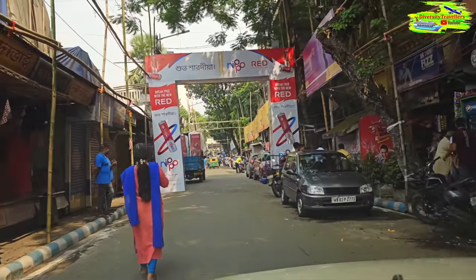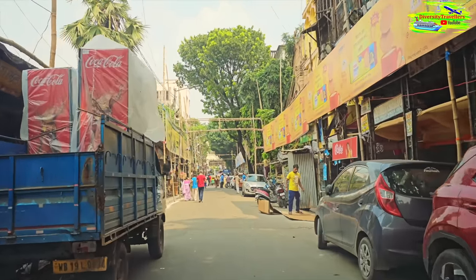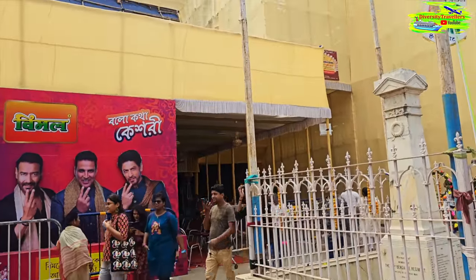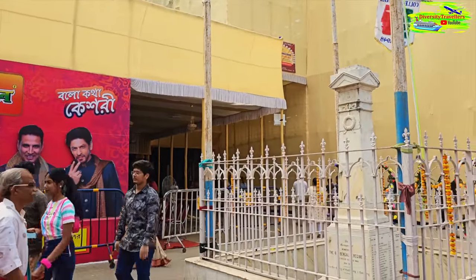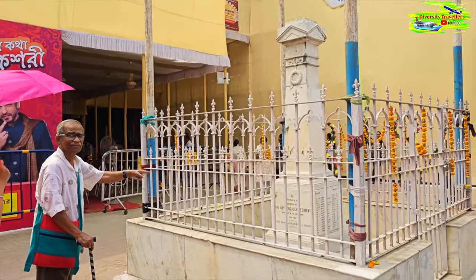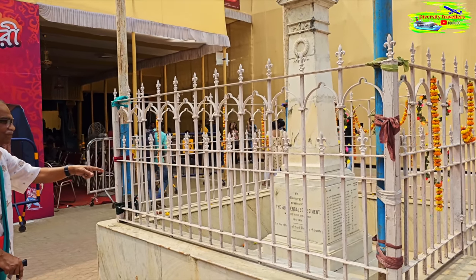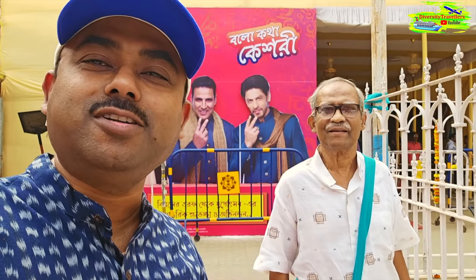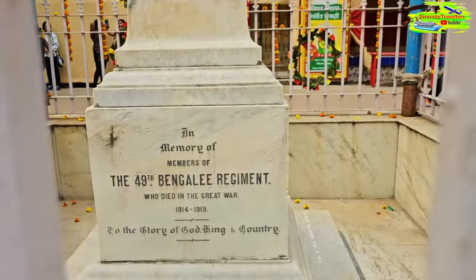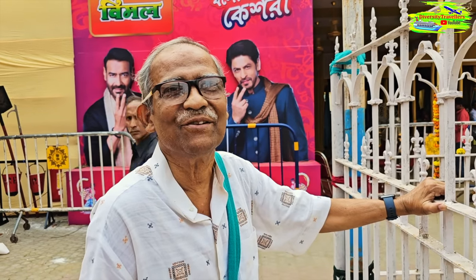This is the entrance to College Square Puja, with all its decorative gates. College Square is a special place for students and graduates - Presidency College, Calcutta University, and the Medical College are all based here, making it almost like the academic area of old Calcutta. My father points out a memorial here to members of the 49th Bengali Regiment who died in the Great War, 1914 to 1918 - a glory to Bengali people for their service in that international war.